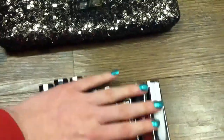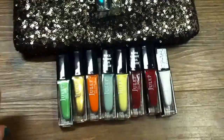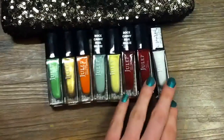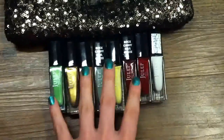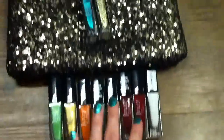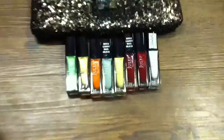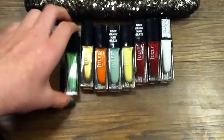I went on Julep and went to their sale section, so I got all of these nail polishes — this value right here was $25 — and then I got this for free. So I got all this stuff for $25.